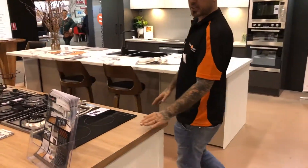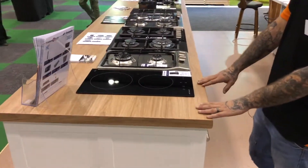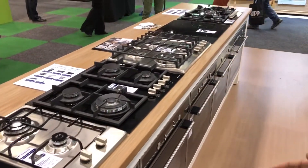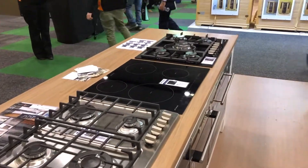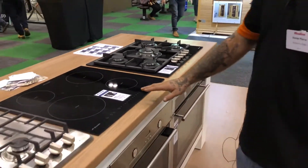Here we have our laminate bench top covered with all the ranges of Domain appliances which we sell. All are Australian owned — that's why we use the company Domain. Same as our bench tops, all our doors and everything are all Australian made.